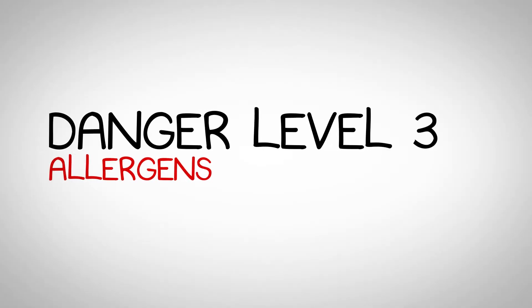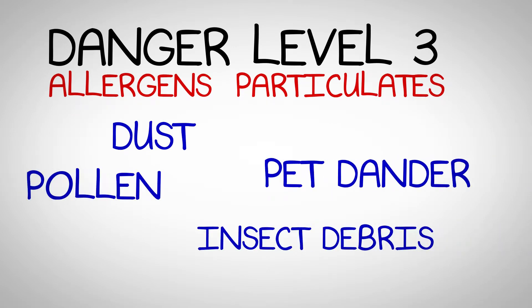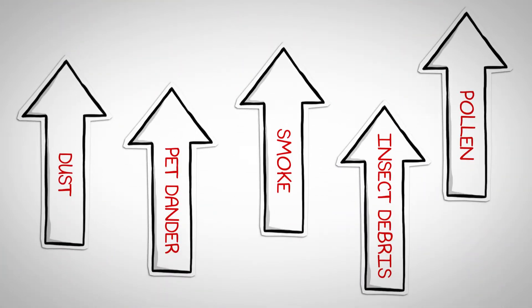Danger level 3 are allergens and particulates. Dust, pet dander, pollen, insect debris, and smoke are microscopic organisms that may live and float around naturally in your home. They typically travel through your air ducts and upward through the home following the stack effect.